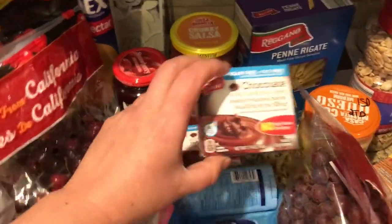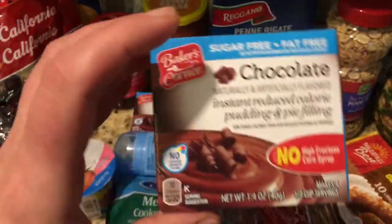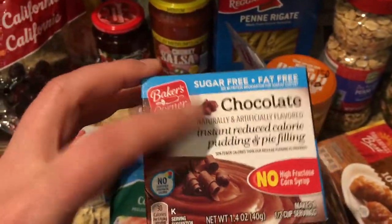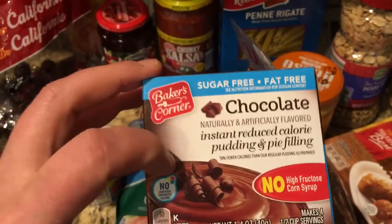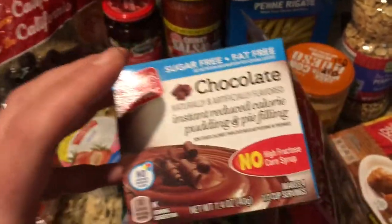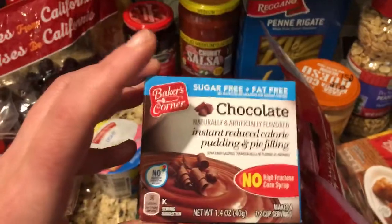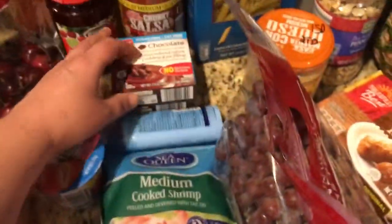I love that Aldi has this now — the sugar-free pudding mix. My favorite treat is having this mixed in with fat-free Greek yogurt, adding in some strawberries. It's a one-point dessert if you use a quarter of one of these packets. It's been my go-to chocolate treat — I think it's to die for.